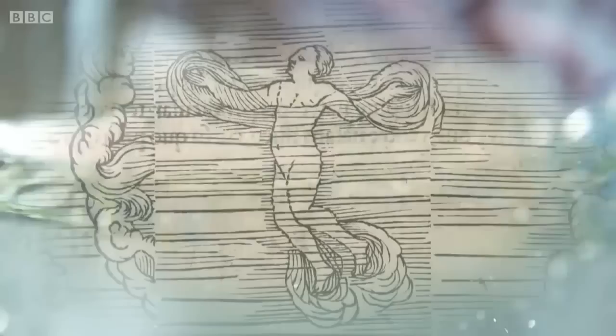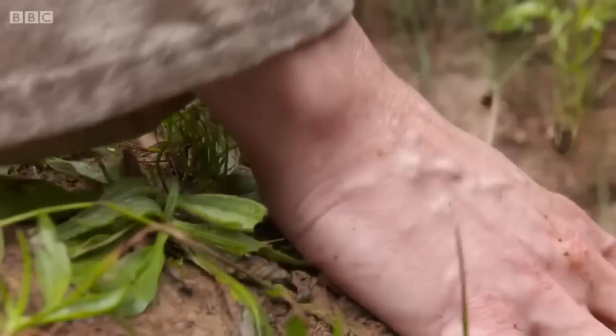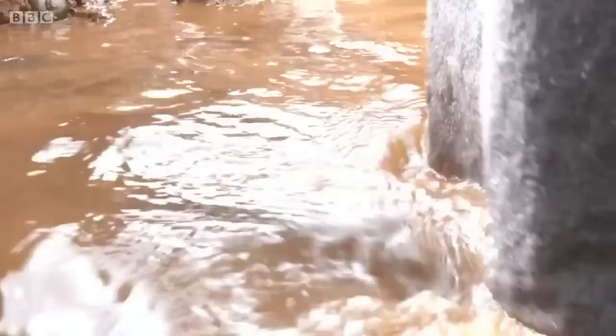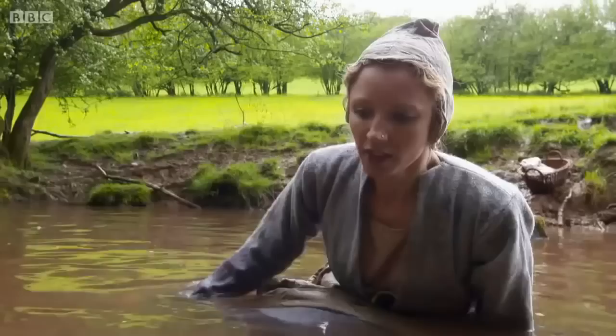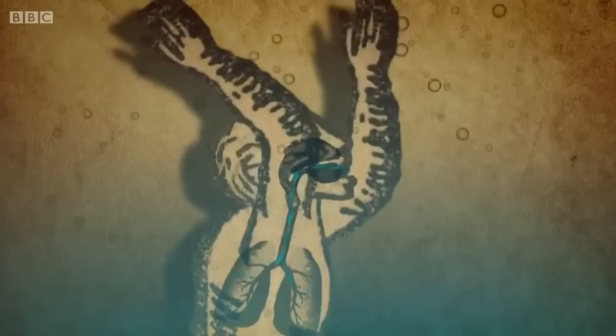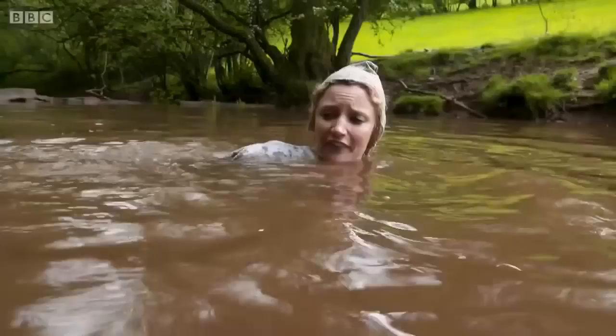So why did so many drown, often in quite shallow water? In the interest of science, I'm donning authentic Tudor garb and heading down to a nearby pool. On a fresh spring morning, the water temperature is around 12 degrees. The coroner's reports suggest it was all too easy to slip and fall in. And immediately it's really cold — so much so, it's making me gasp. Our first reflex when our body hits cold water is to gasp — a sudden involuntary intake of air. And if you're under the water when that happens, you breathe in water. As soon as cold water hits your larynx, it can go into spasm and effectively suffocate you. Even in relatively mild weather, the water temperature is a shock.